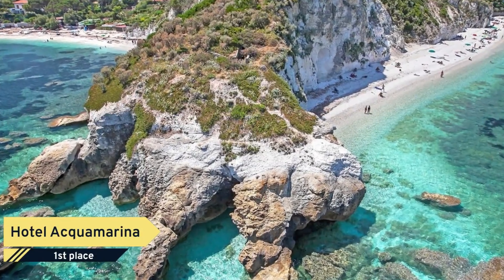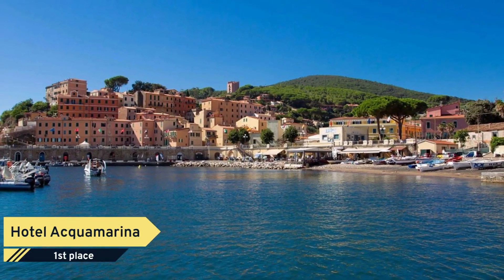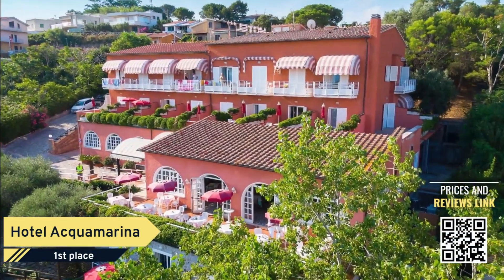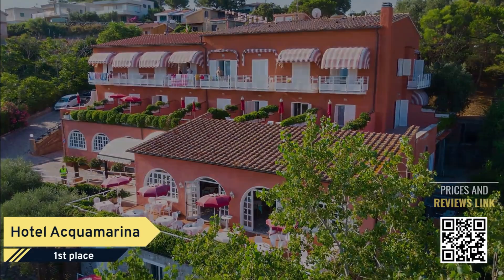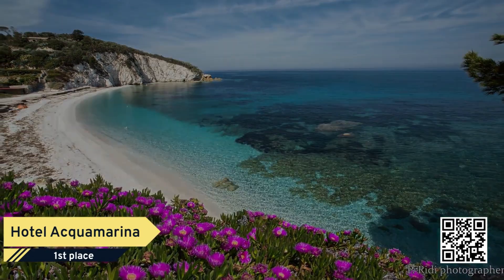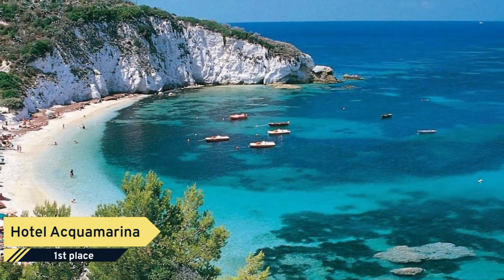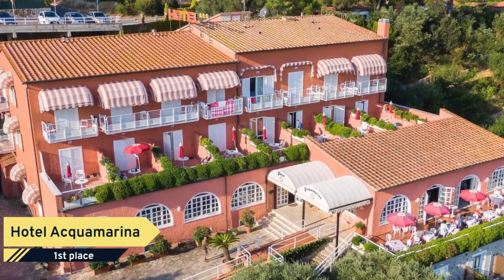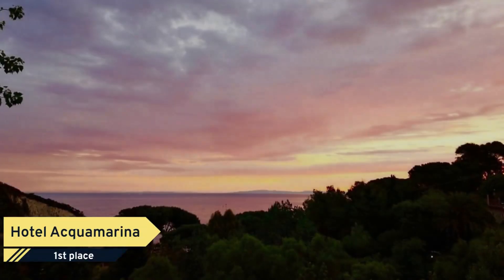See why so many travelers make Hotel Aquamarina their hotel of choice when visiting Puerto Forreo. Providing an ideal mix of value, comfort and convenience, it offers a romantic setting with an array of amenities designed for travelers like you. Guest rooms offer air conditioning, a minibar, and a refrigerator, and Hotel Aquamarina makes getting online easy as free Wi-Fi is available.